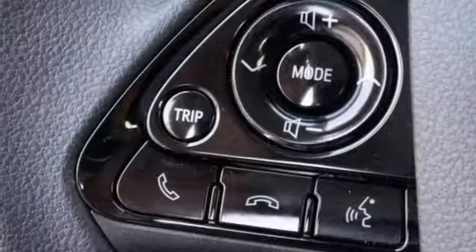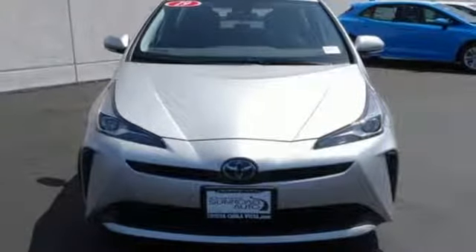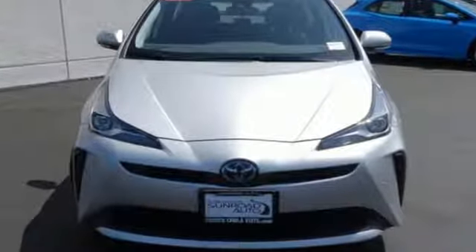Comfortable, convenient, quality, Toyota. Someone is going to drive this fantastic vehicle off the lot. It should be you. Test drive it today.